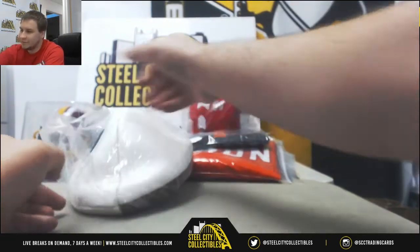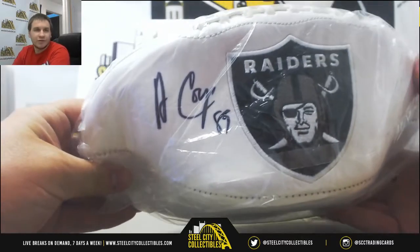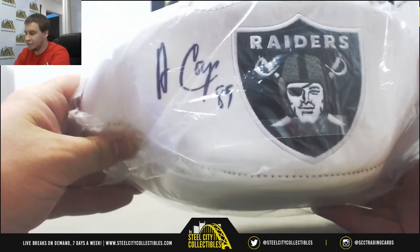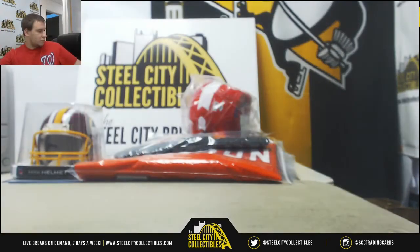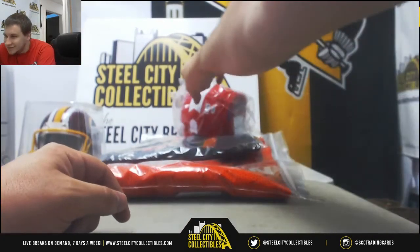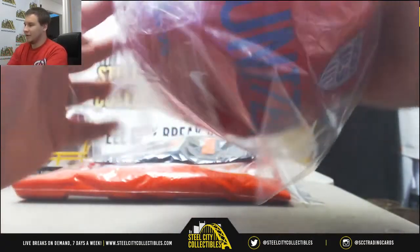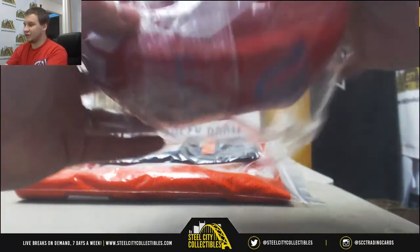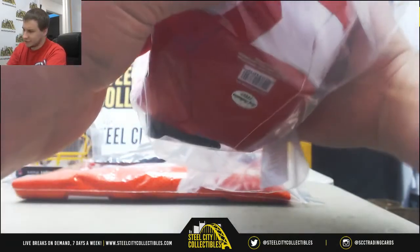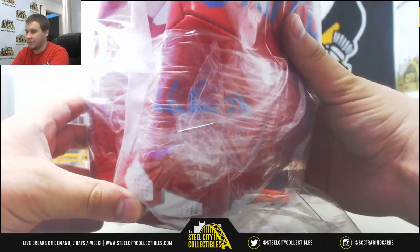Let's move on to our normal sized stuff here. Next up we've got a football signed by Amari Cooper of the Raiders. Next up, a signed soccer ball by Kristine Press — if I could find the signature. There we go. Kristine Press signature, US Women's National Team.